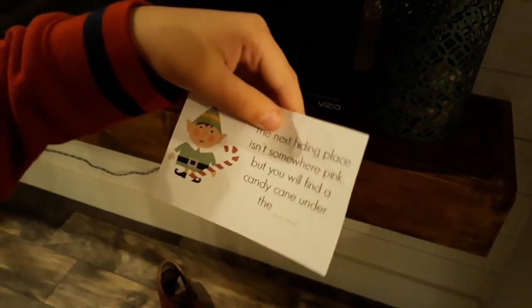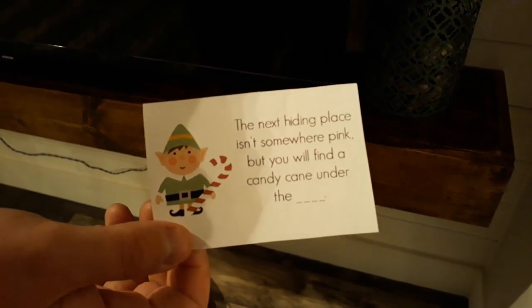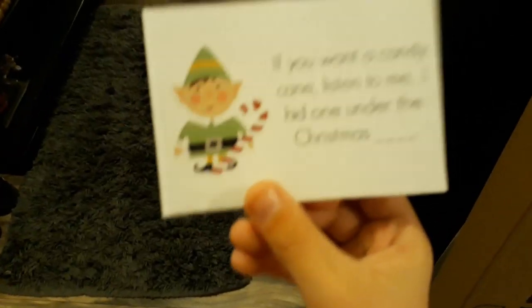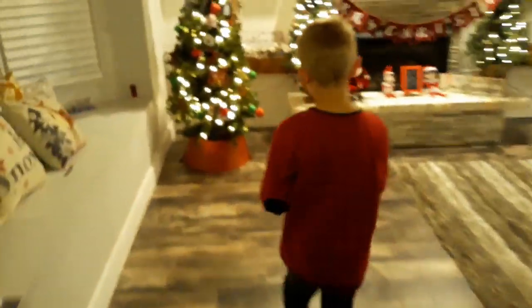All the candy canes — they'll keep them safe. Here's the next one: 'The next hiding place isn't somewhere pink, but you will find the candy cane under the sink.' Sink — where's another sink? The bathroom! Let's go check. Oh, there is one right there! Let's pull that one out. The next clue says: 'If you want a candy cane, listen to me — I hid one under the Christmas tree.' That sounds right!